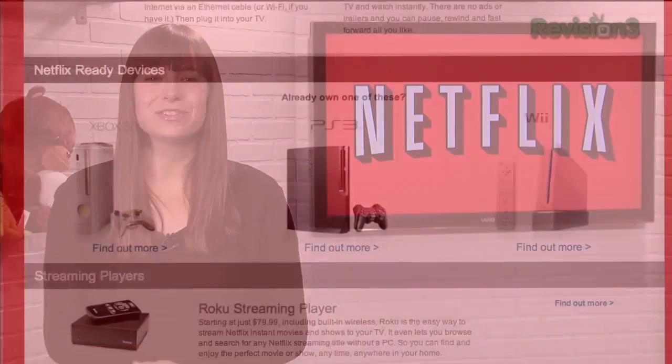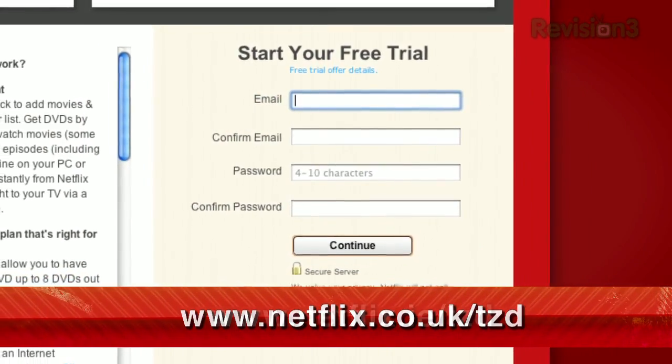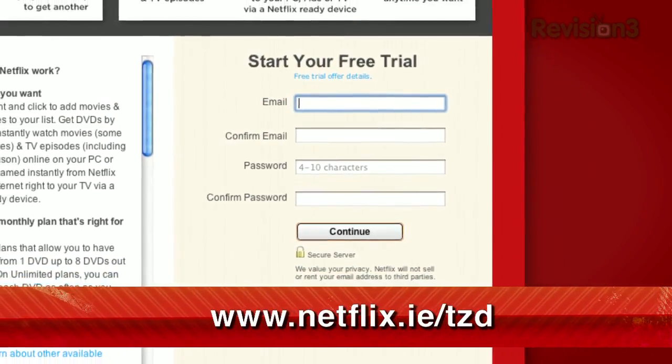Netflix is now available in the UK and Ireland. Viewers there can get the same free trial as in the US — just check out netflix.co.uk/tzd or netflix.ie/tzd.